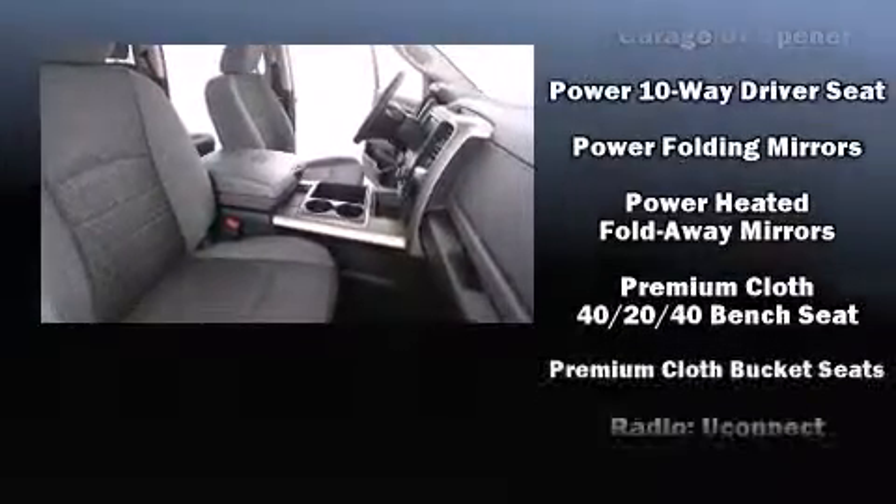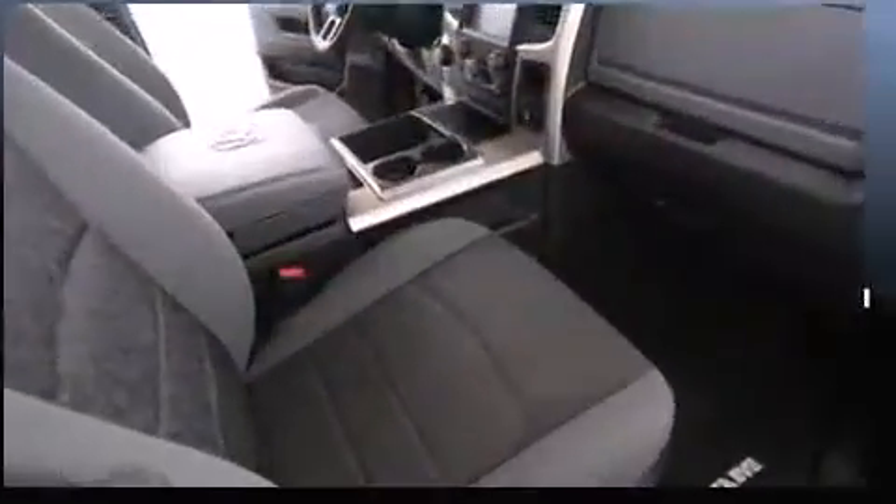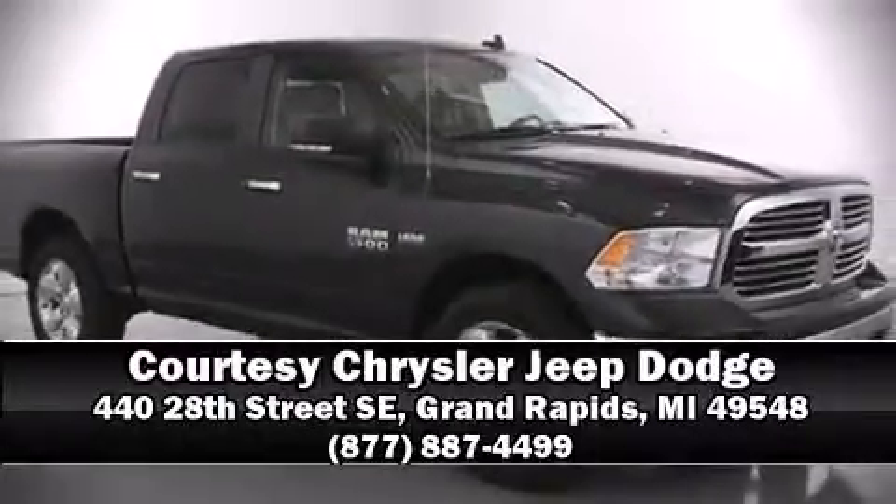You can be assured that you and your passengers will experience top-tier protection. Our knowledgeable sales staff is available to answer any questions that you might have. Call now to schedule a test drive.